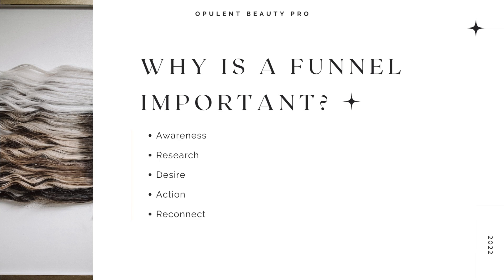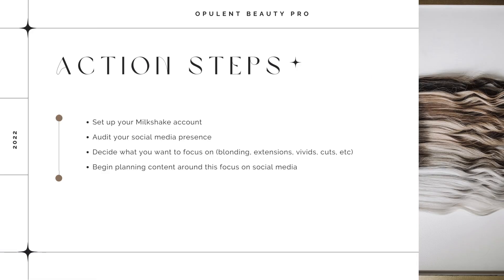I want you to take a couple of action steps from this training. Set up your Milkshake website, look into your social media presence and think about what you want to focus on, and also start curating content for your future social media.